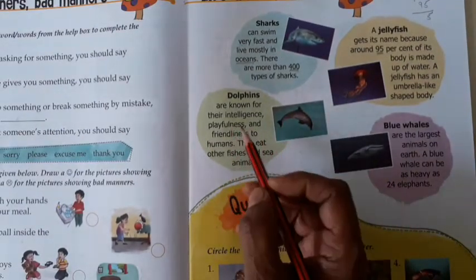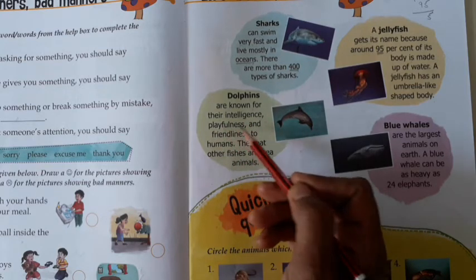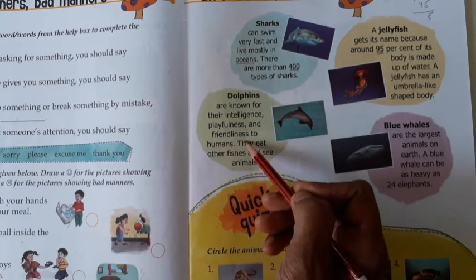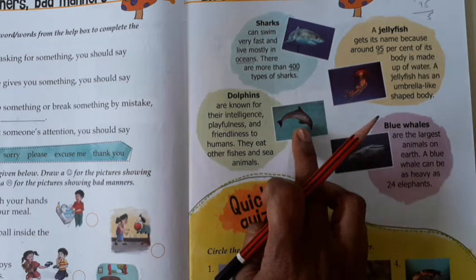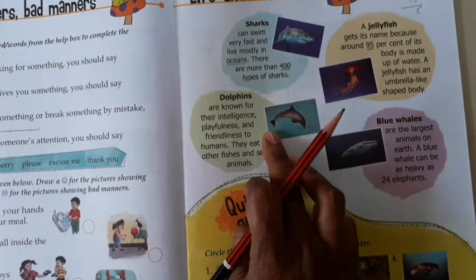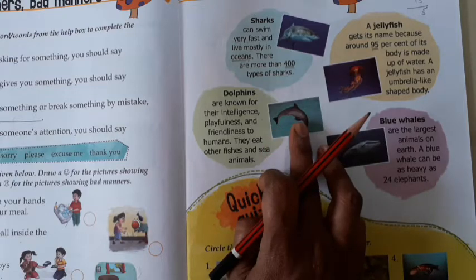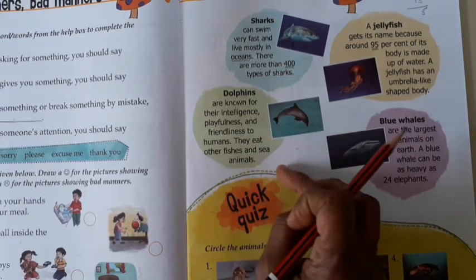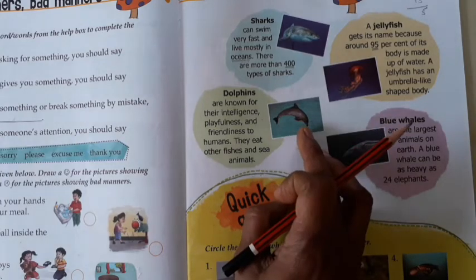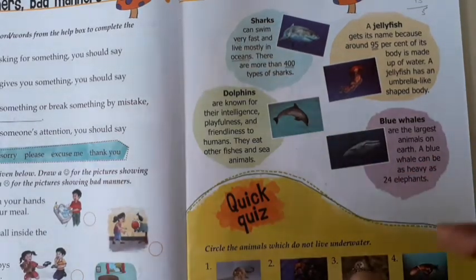Dolphins are known for their intelligence, playfulness and friendliness to humans. Dolphin ke saath hum khelte bhi hai. Uske intelligence bhoat achi sharp hoti hai — sharp mind hota hai uska. Voh playful hoti hai aur humans ke saath friendly hoti hai, hamari friend bhi ban jaati hai. They eat other fish and sea animals — apne se choti wali fish ko, aur sea mein jo bhi animals hote hain, voh bhi voh kha sakti hai.